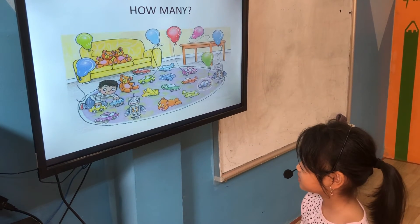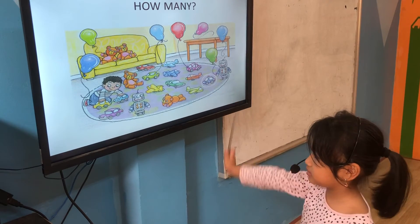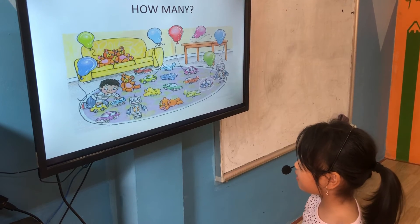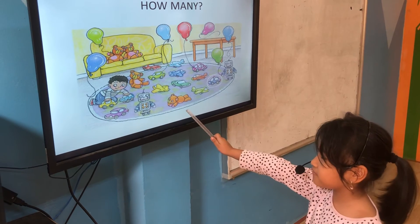Tell me, please. How many balloons are there? There are seven balloons. Seven balloons. Very good. How many cars are there? There are seven cars.